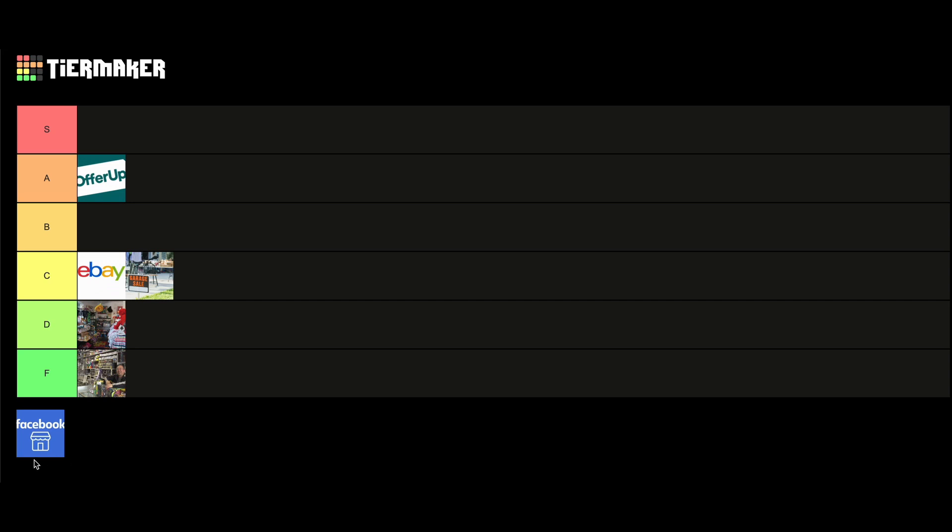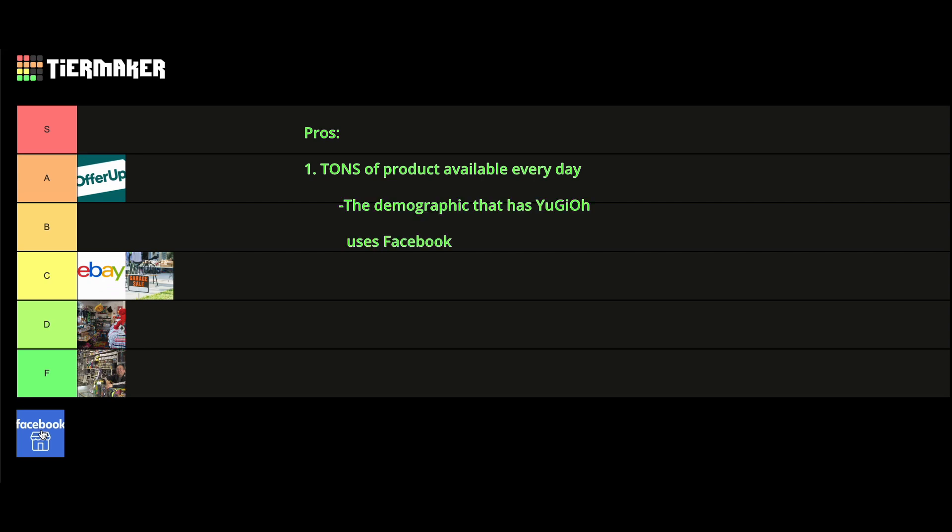Our last place on this list is Facebook Marketplace. Some of the main pros are: one, they have tons of product. There are at least 100 new Yu-Gi-Oh posts daily on Facebook Marketplace in my estimation — I should know because I browse every single day. The demographic that has old collectible Yu-Gi-Oh cards uses Facebook: 25- to 35-year-olds who had collectible cards as a kid, and 55- to 70-year-olds whose kids had collectible cards and left them at their house when they went to college. So the people that have Yu-Gi-Oh cards are selling on Facebook.